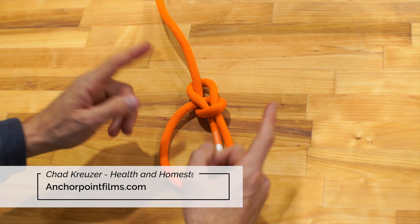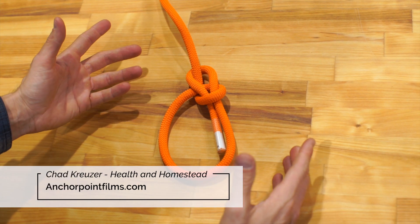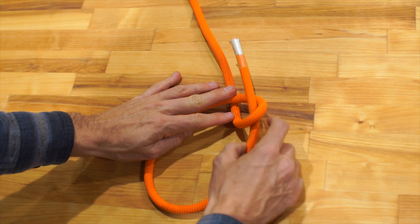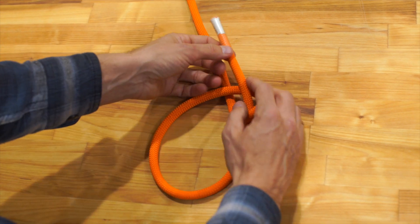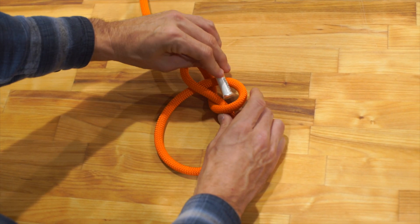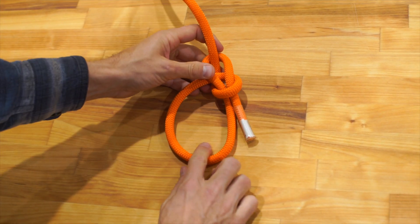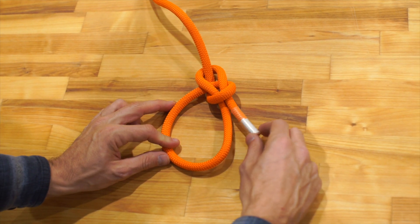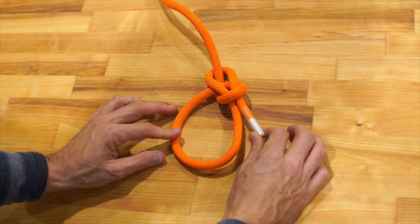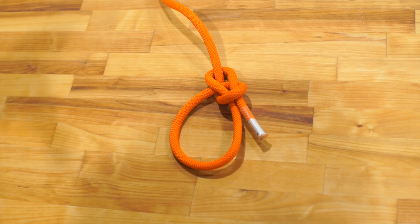To make a cowboy bowline or Dutch mariner bowline, basically the rabbit comes up through the hole as usual, but instead of running around the backside of the tree, he runs around the front — but still ends up going around the back — and comes back down through the hole. That's the Dutch bowline. The difference is the working end ends up on the outside instead of the inside. The standard bowline has it on the inside of the knot. If you like this video, hit the subscribe button. God bless, and have a fantastic day.